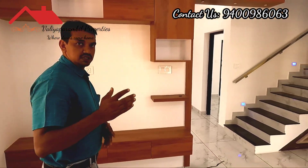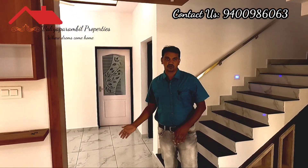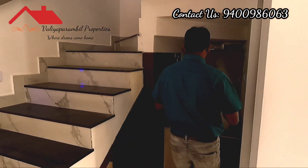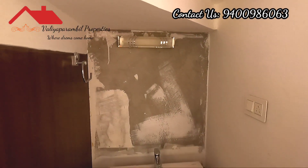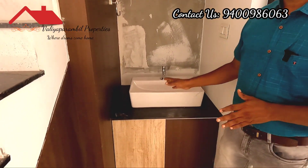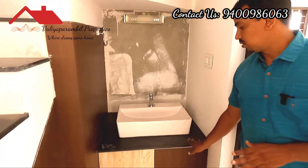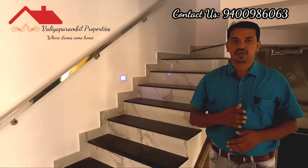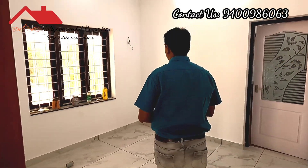This is a dining space. There is a wash counter with a granite countertop. This is also a wash basin. The dining space features granite surfaces.